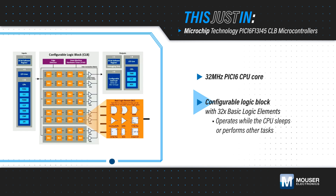The configurable logic block can process internal or external inputs while the CPU sleeps or performs other tasks, providing a real-time response while reducing power consumption.